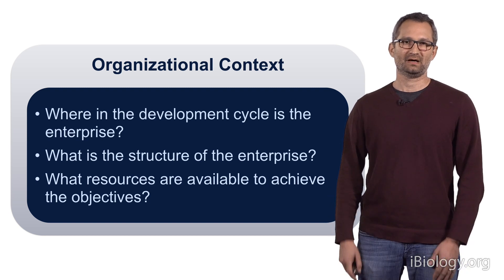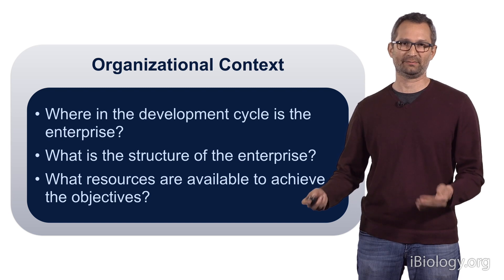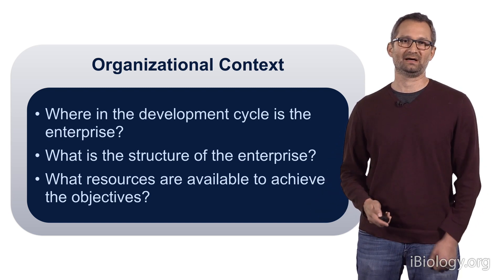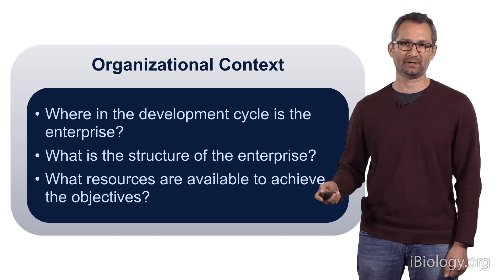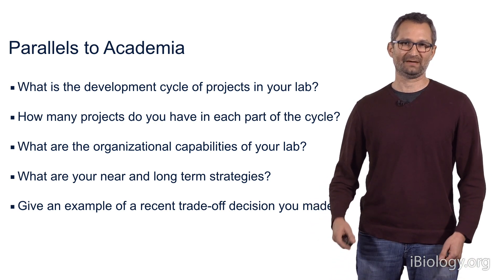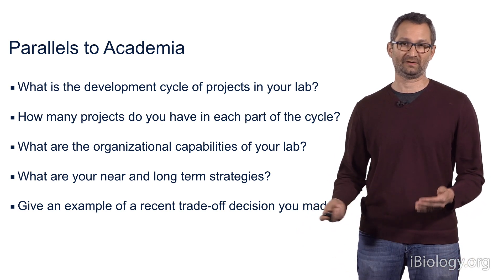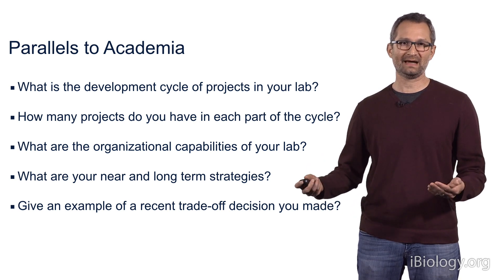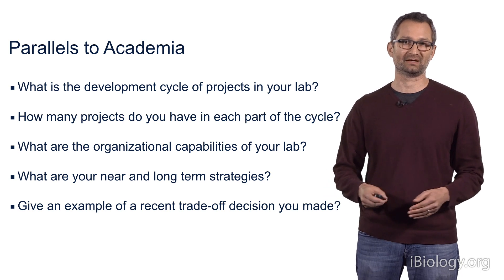Next, we're going to talk about how the organizational context influences the academic lab. You learned about how organizational context is important in the developmental cycle of a business and how it helps structure a particular enterprise. But in the laboratory, many of the same concepts apply. Whereas in industry one might have a developmental cycle for various projects or drugs, in the lab one has academic projects that ultimately will become publishable units.